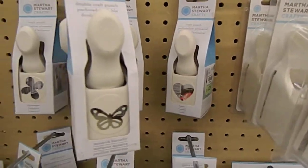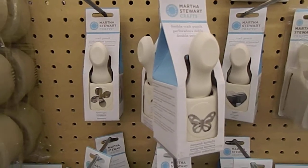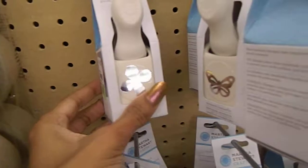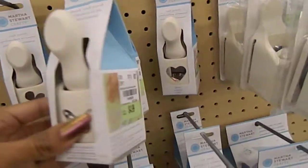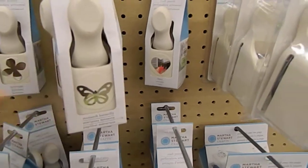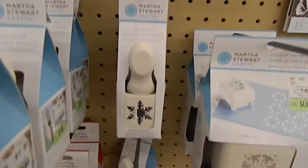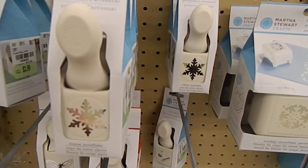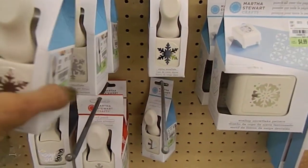I'm just gonna scroll around so you guys can see what all they have. Just to give you an indication of prices, it's $3.99 for the hydrangea punch and $4.99 for the Monarch mini butterfly punch. Here are some other punches — these two are actually the same.